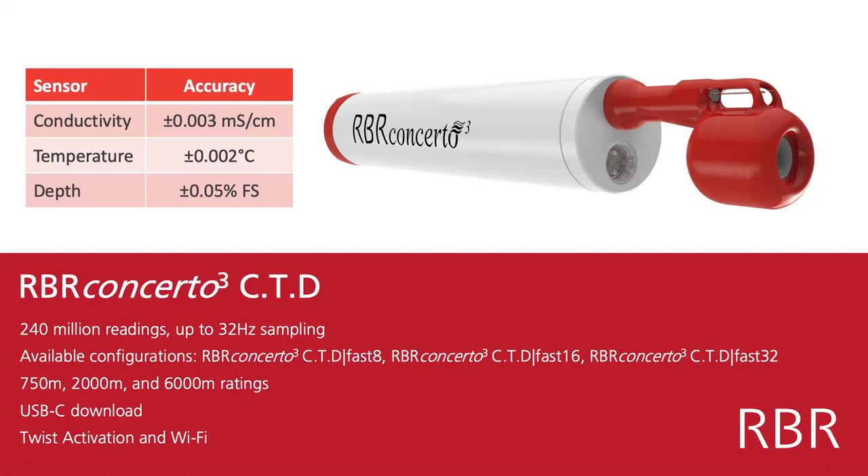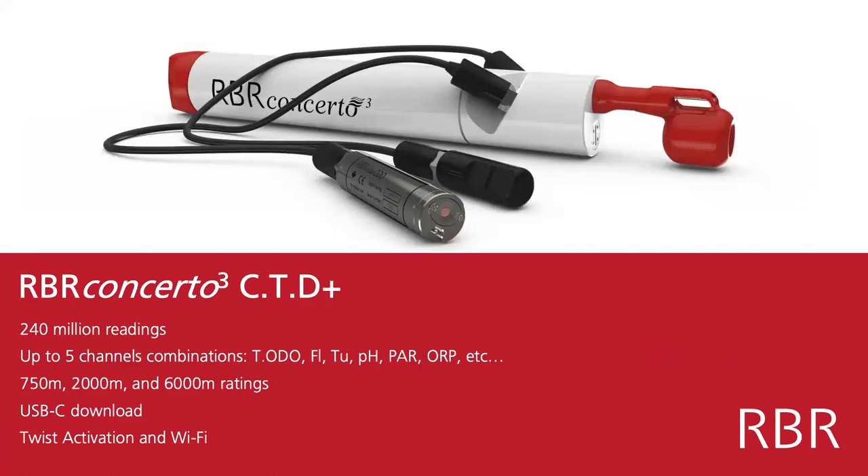All systems allow you to download data internally through USB-C with very fast download, but they also have twist activation and Wi-Fi download. The Concerto CTD can hold up to two other sensors — typically dissolved oxygen and turbidity, but we can also log fluorescence, PAR, pH, ORP, pretty much any sensor you want to measure.